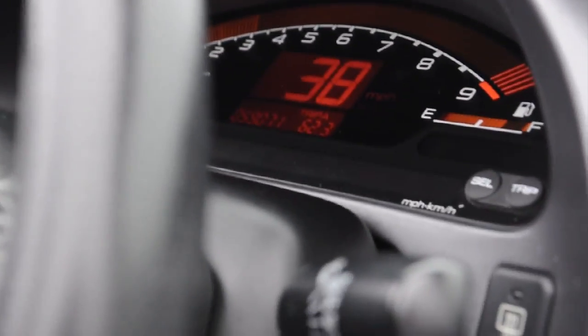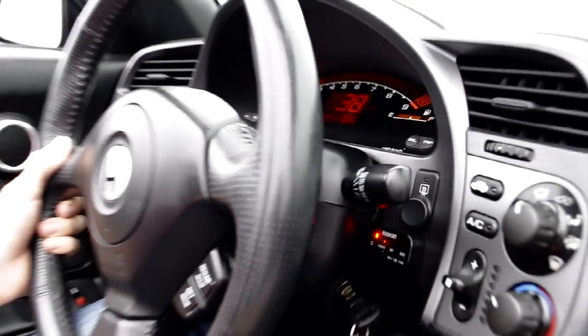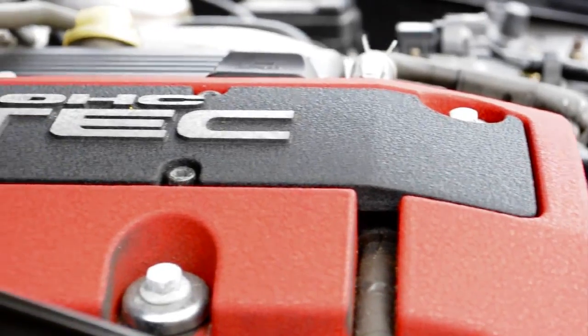It does make 237 horsepower. The red line is 8,800 — but mine goes to 9. I assure you, mine goes to 9. And the engine is pushed back behind the front wheels, closer to me.